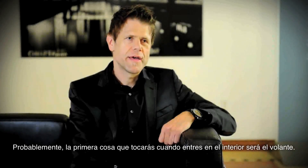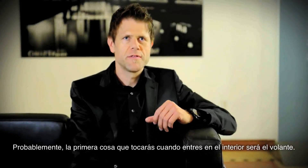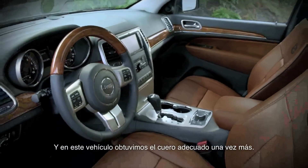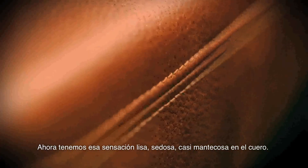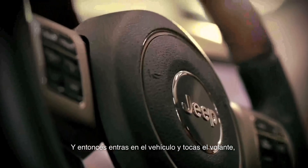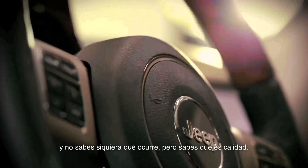The first thing that you're arguably going to touch when you get on the interior is the steering wheel. And on this vehicle, we finally got the leather right again. Now you have this smooth, silky, almost buttery feel on the leather. So you get on the vehicle, touch the steering wheel, and you don't even know what's going on.